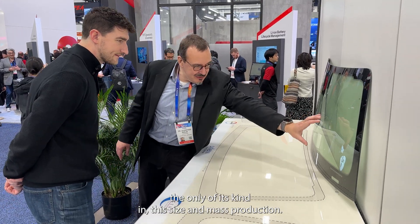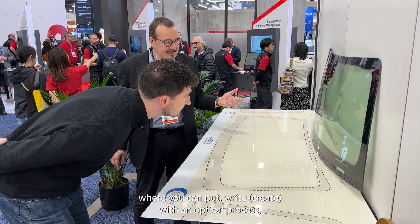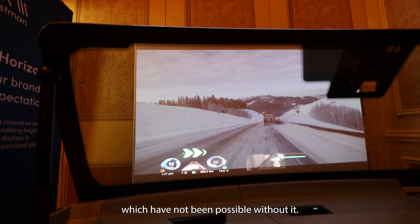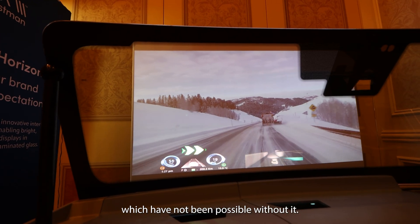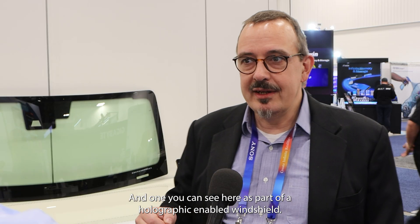Of course, very good question. What we offer is a special holographic film — a photopolymeric film — the only one of its kind in this size and mass production, where you can write in with an optical process holograms and special holographic optical functions. With these optical functions you can enable completely new applications which have not been possible without it, and one you can see here as part of a holographic-enabled windshield.